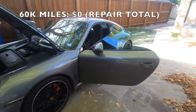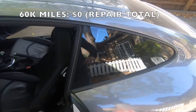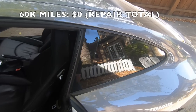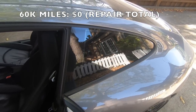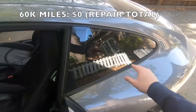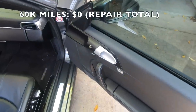The next issue started at 60,000 miles and that was a few squeaks and rattles inside the car. The first rattle I noticed was coming from this area and after doing some diagnosis it turned out to be the window — basically the frame was a little bit loose. I took off some trim panels, tightened up some screws, and that got rid of the rattle from the window.